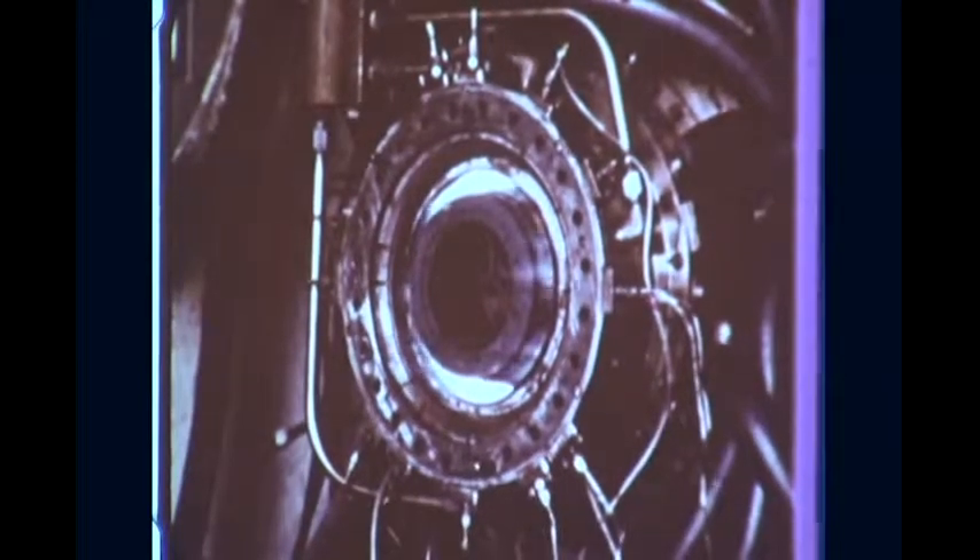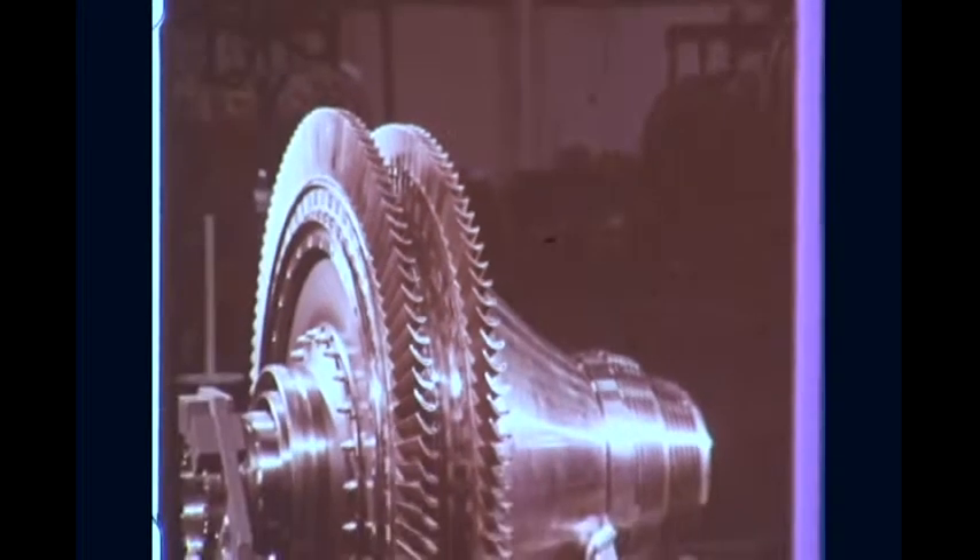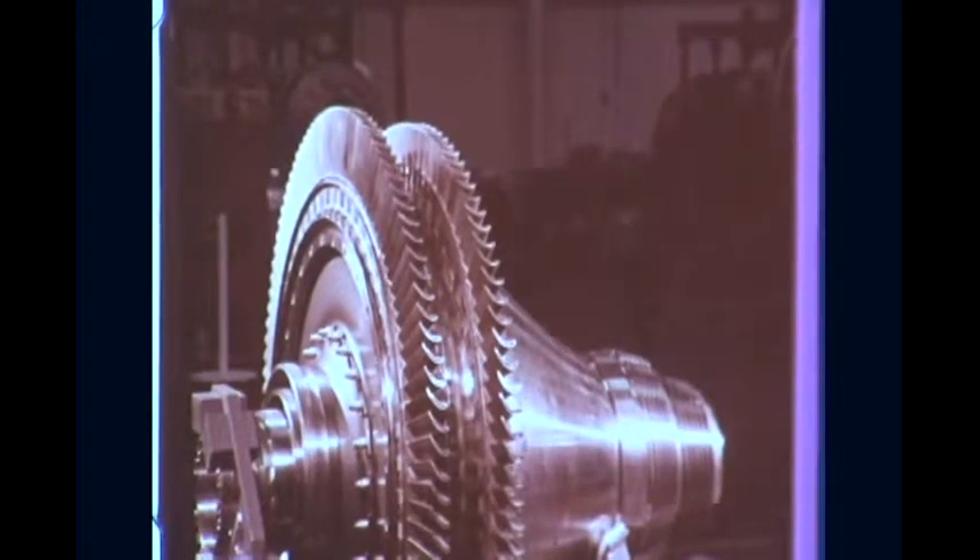Innovative technology makes possible lightweight compressors that achieve greater engine efficiency by producing higher pressures in fewer stages. They're more rugged and less susceptible to foreign object damage. Lightweight, high-intensity combustors burn more efficiently and produce less smoke. The higher the operating temperatures, the more efficient the engine. Sophisticated air cooling techniques permit advanced turbines to operate in gases whose temperatures far exceed the thermal limits of the turbine materials.